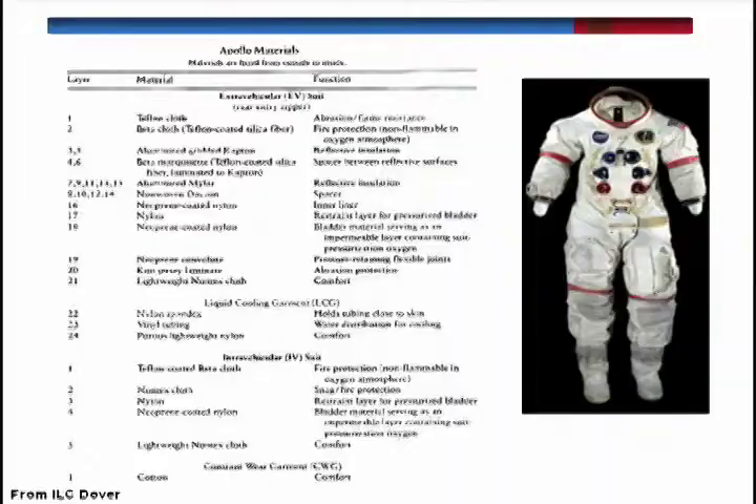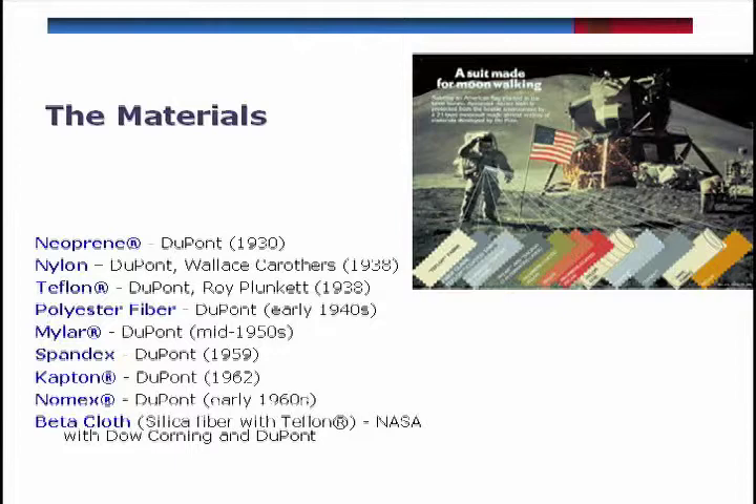This is a listing of materials in the 21 layers of the suit. I'm not going to go through all of them, but you'll notice that a lot of the materials listed there were not developed for the space suit itself.